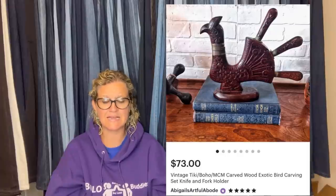Also from Abigail's Artful Abode: she had this unusual tiki MCM bird whose feathers and head were knives and forks. Eventually someone on Etsy decided it was worth buying — sold for $73 and the buyer was thrilled. She thinks she paid $12 for it at an antique mall in Boulder.